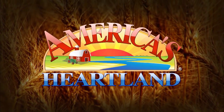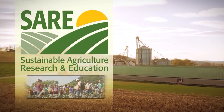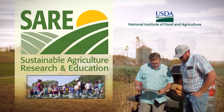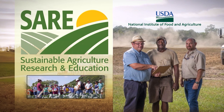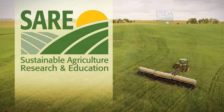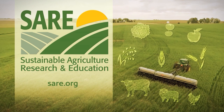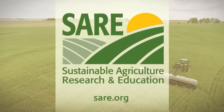Support for America's Heartland provided by Sustainable Agriculture Research and Education. SARE is a USDA grants program for farmers, researchers, and educators. Since 1988, SARE grantees have used their own innovative ideas to improve profitability, stewardship, and quality of life on farms and ranches across the U.S. More information at SARE.org.